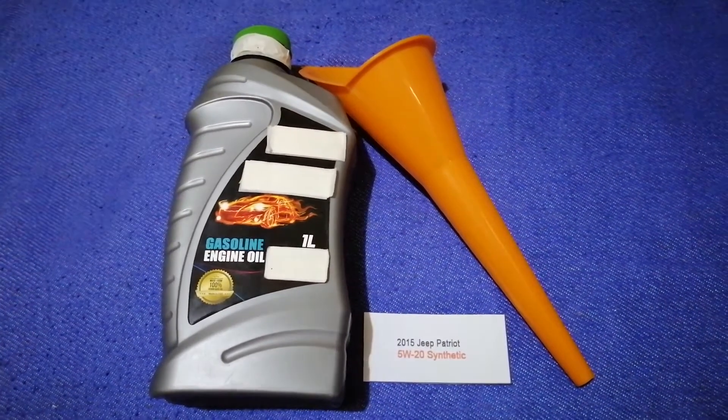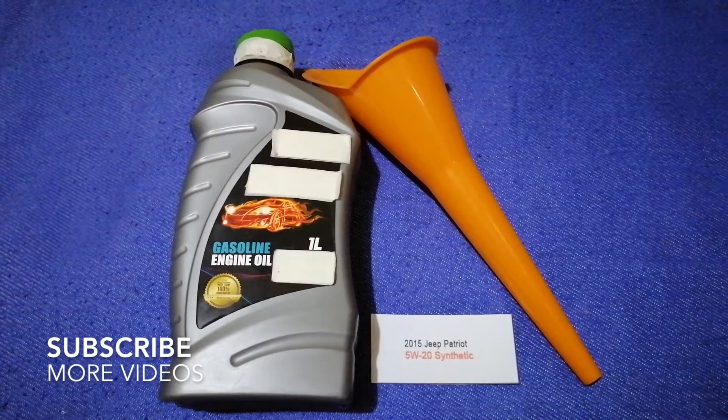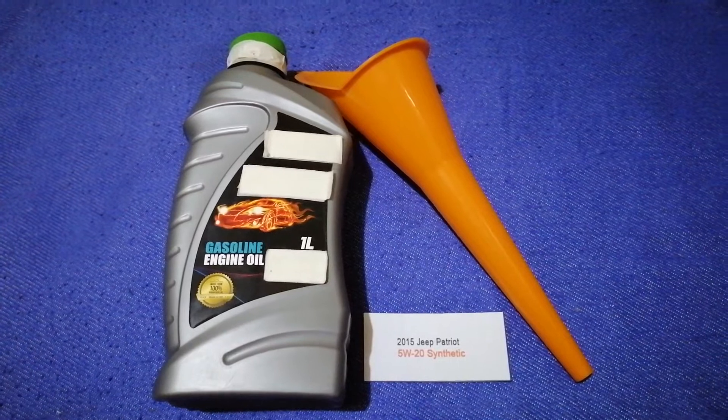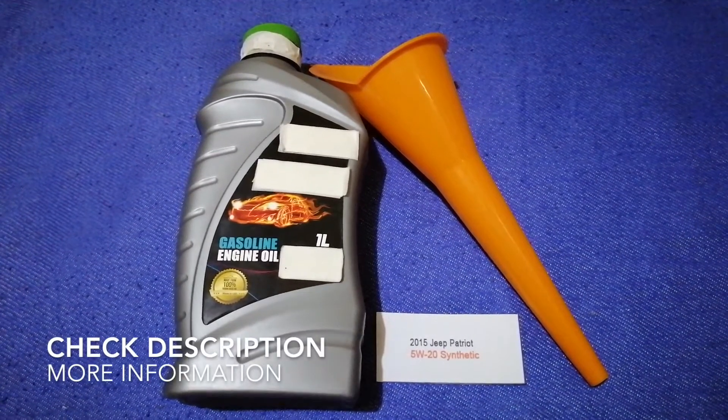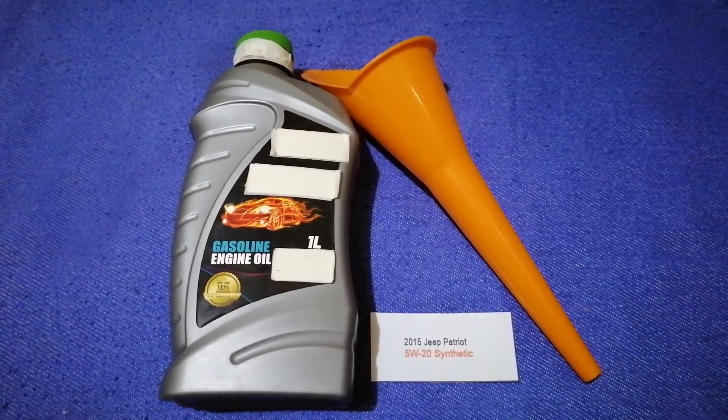Hey guys, welcome back. Today we are going to talk about the oil type for the 2015 Jeep Patriot. If you are looking for what oil to buy for your 2015 Jeep Patriot, I have already looked it up.